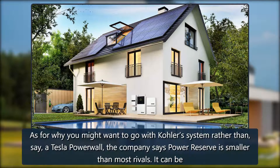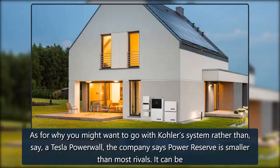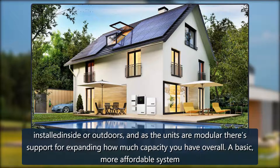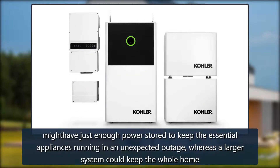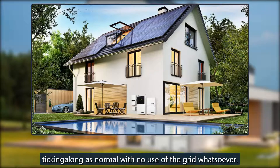As for why you might want to go with Kohler's system rather than, say, a Tesla Powerwall, the company says Power Reserve is smaller than most rivals. It can be installed inside or outdoors, and as the units are modular there's support for expanding how much capacity you have overall. A basic, more affordable system might have just enough power stored to keep the essential appliances running in an unexpected outage, whereas a larger system could keep the whole home ticking along as normal with no use of the grid whatsoever.